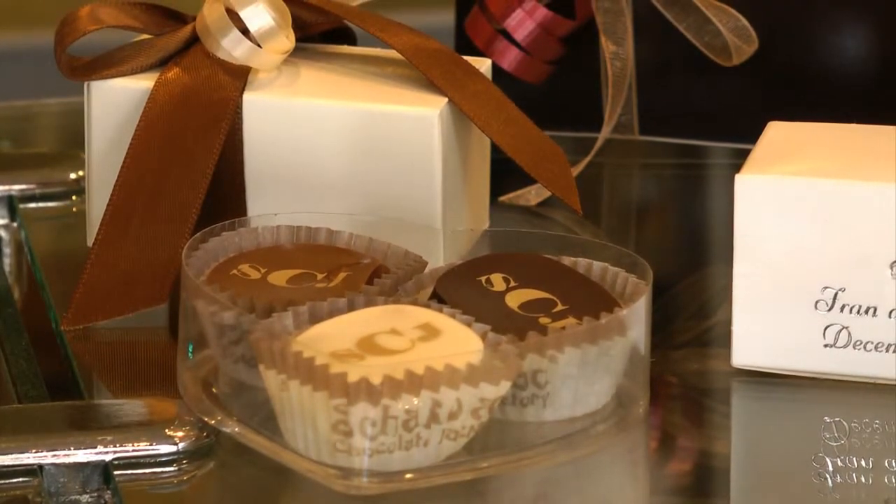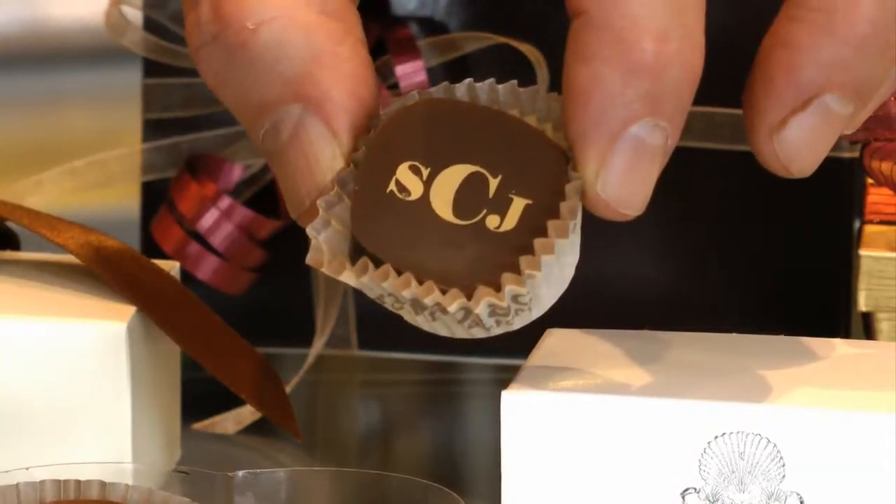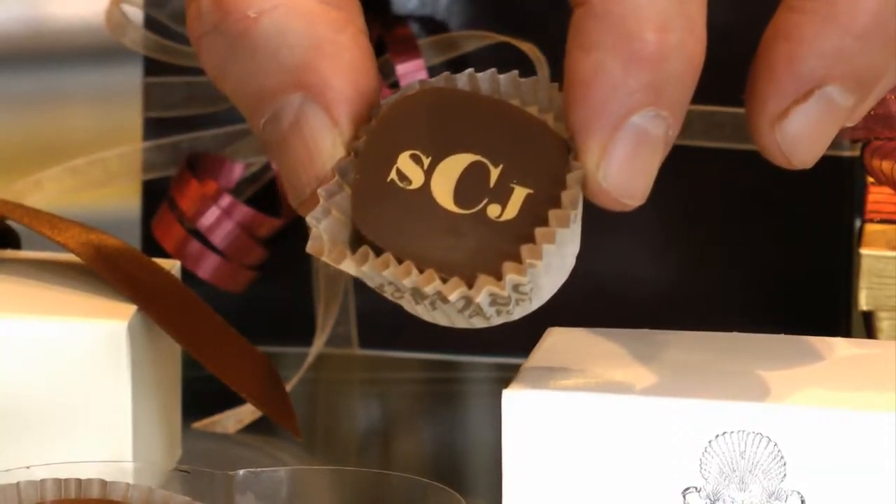In this case the monogram is gold, but that could be something else. And we can have that made for us so that we can create those truffles in whatever quantity you might want.